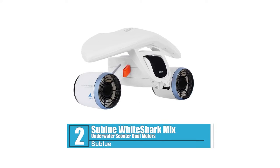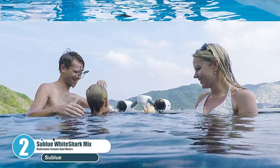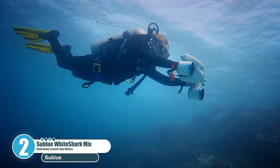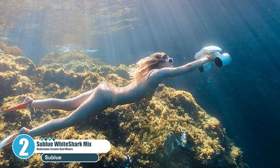Number 2: Sublue White Shark Mix Underwater Scooter Dual Motors. This is a friendly design for quick and simple use. Streamlined and symmetrical design with a universal interface compatible with almost all sports cameras, which can be mounted to record everything underwater in a most direct view.